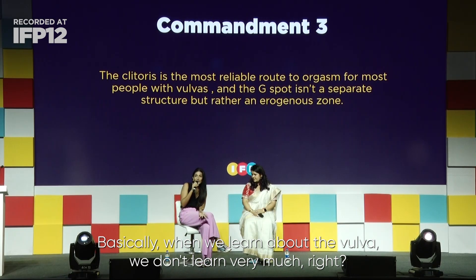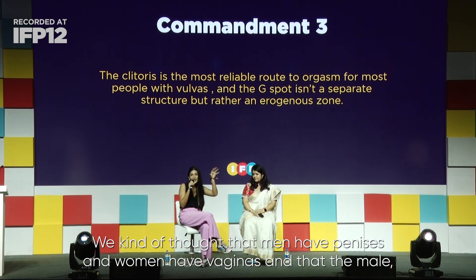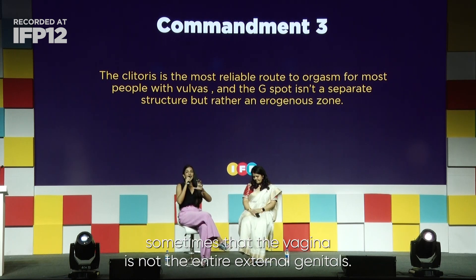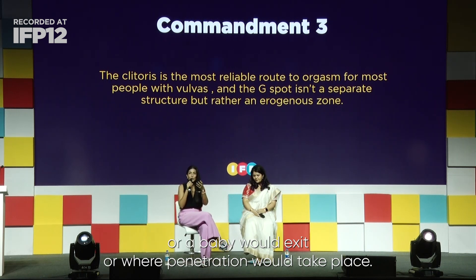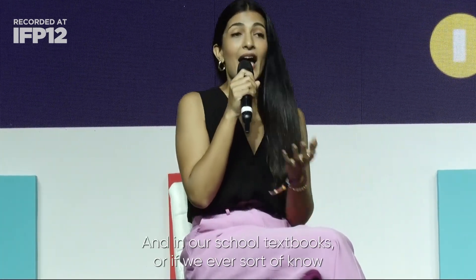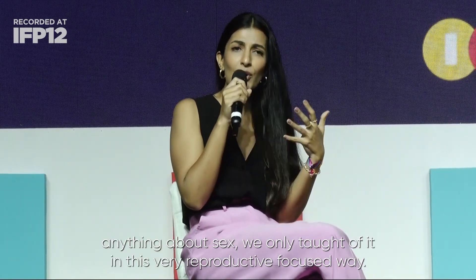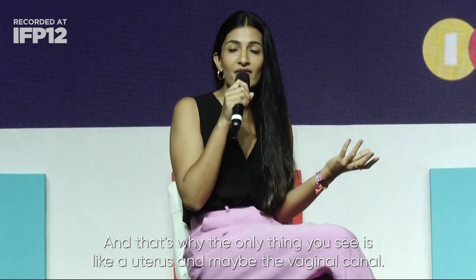Basically, when we learn about the vulva, we don't learn very much. Most of us might not have even heard the term vulva. We're taught that men have penises and women have vaginas, and that the female equivalent of the penis is the vagina. We don't even realize sometimes that the vagina is not the entire external genitals — it's only the canal out of which menstrual blood exits, a baby would exit, or where penetration takes place. The entire external genitalia is actually called the vulva, and in school textbooks we're only taught about it in a very reproductive-focused way. That's why the only thing you see is a uterus and maybe the vaginal canal.